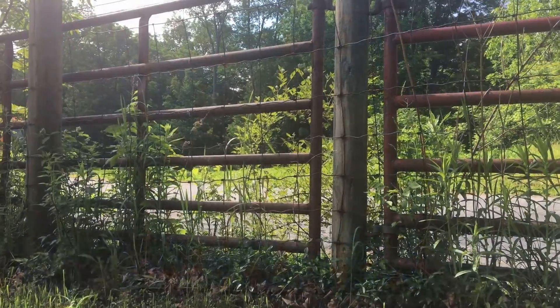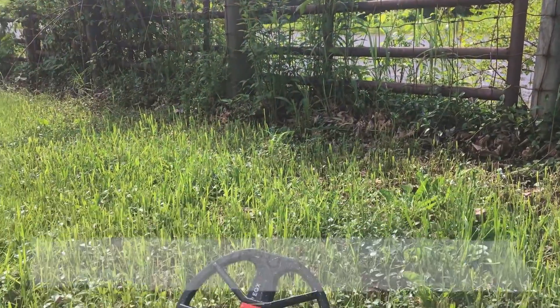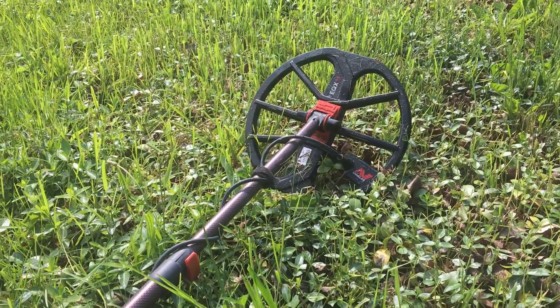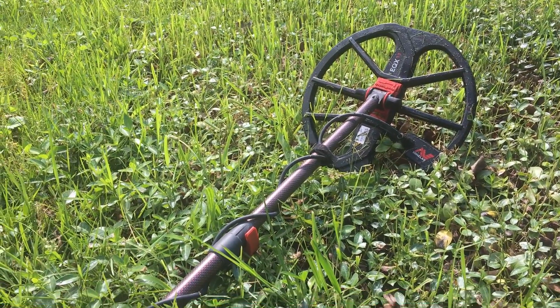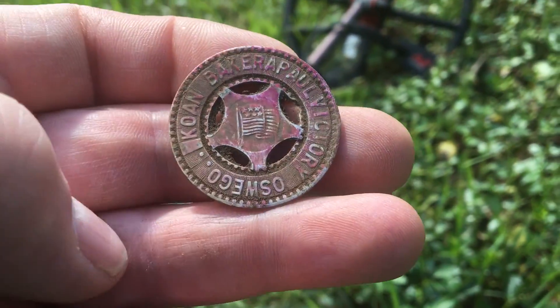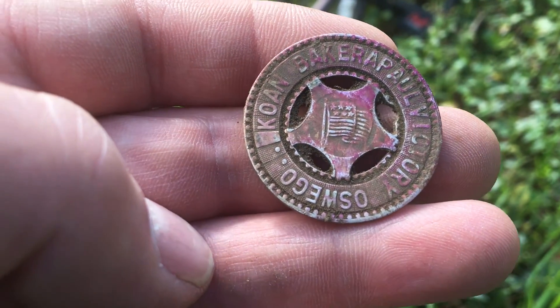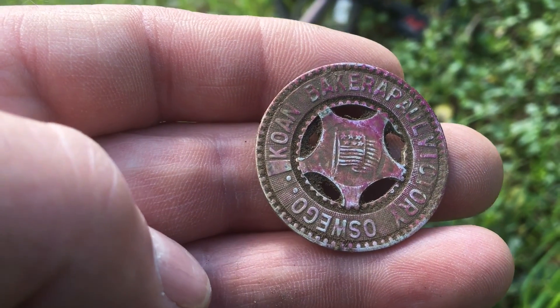All right, it's Brian here from Your Digging at Metal Detecting. Today is Saturday, June 6th. I'm out here at an old home permission that Royal got. Royal's with me. It's a 1830s house and I've been here just a few minutes. So far I've dug a horse tack buckle.